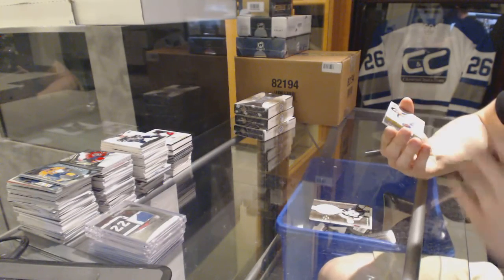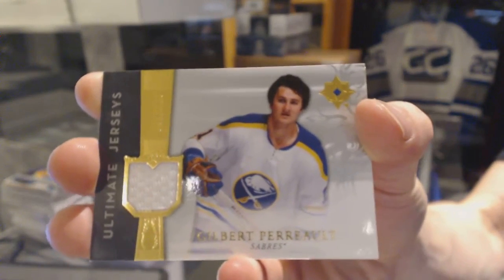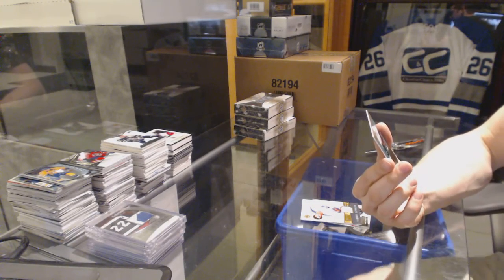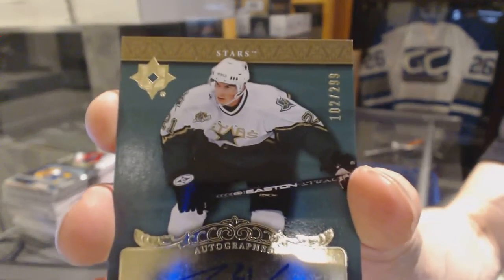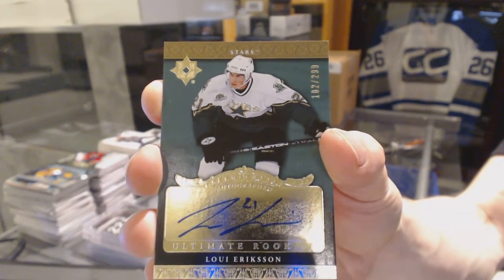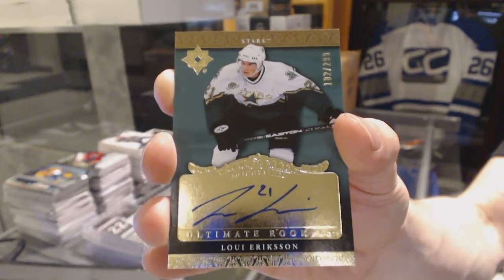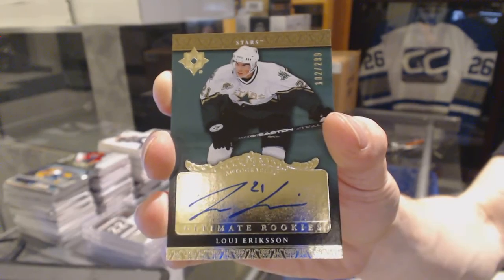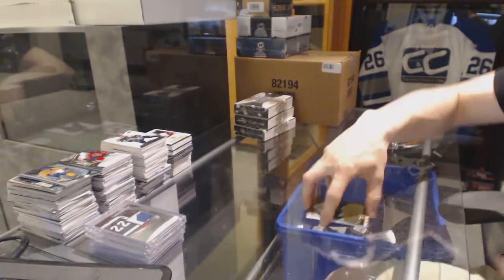We've got an ultimate jerseys number to 200 for the Buffalo Sabres, Gilbert Perreault. Right out of the gate, we've got a rookie autograph number to 299 for the Dallas Stars, Louie Eriksson. Rookie autograph out of 299 for the Dallas Stars, Louie Eriksson — sweet.